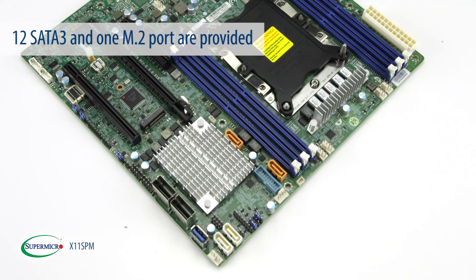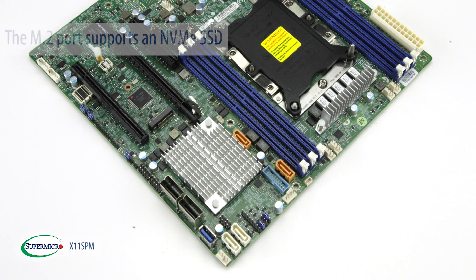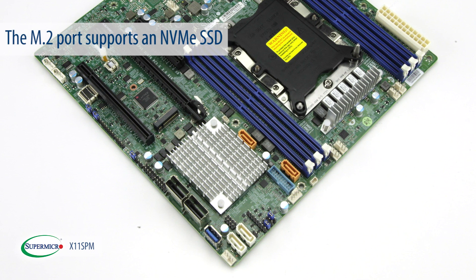For storage, 12 SATA 3 and 1 M.2 ports are provided. The M.2 port supports NVMe SSDs.